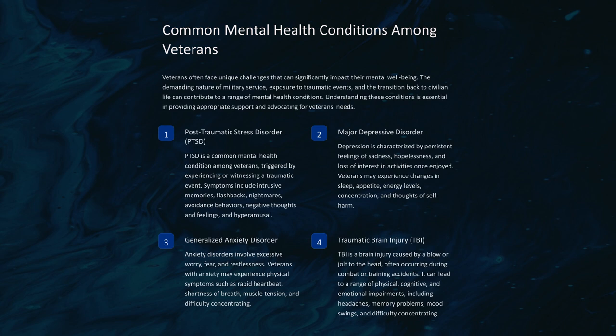Traumatic brain injury (TBI) is a brain injury caused by a blow or jolt to the head, often occurring during combat or training accidents. It can lead to a range of physical, cognitive, and emotional impairments, including headaches, memory problems, mood swings, and difficulty concentrating.